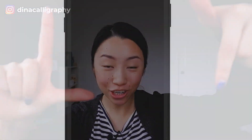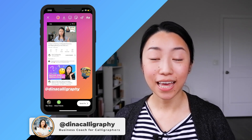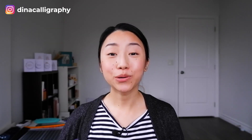So if you're enjoying this video so far, make sure you take a screenshot and add me on Instagram at Dina Calligraphy, add this to your stories and tag me, because I would love to connect with you as a subscriber and help you get a couple of followers. And don't forget, if you want access to 15 free in-depth training videos about how to start a calligraphy business, make sure you check the link in the description.